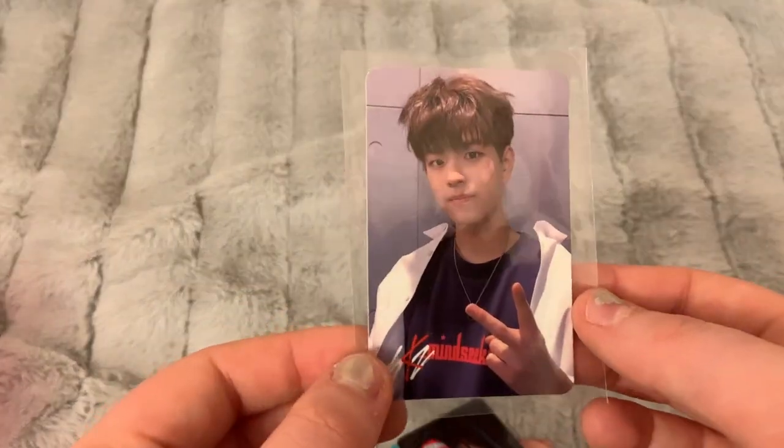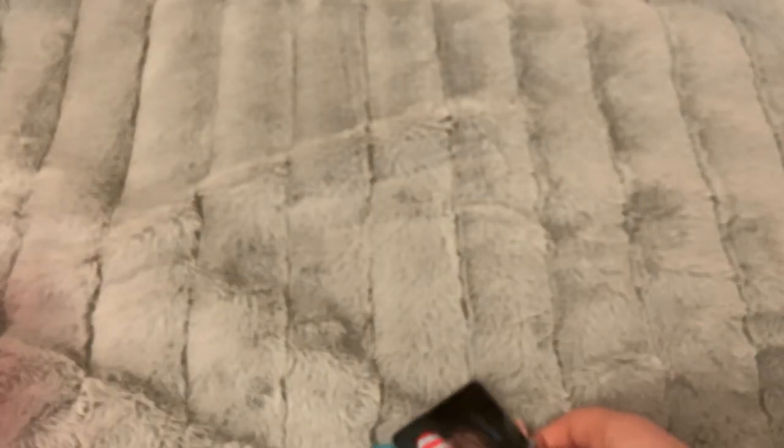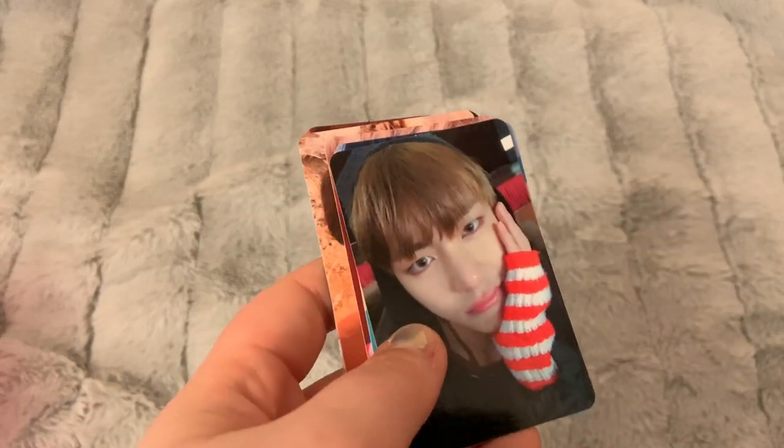I have one Seungmin card from Stray Kids' Mirror — if you would like to trade for any Felix cards that I'm missing, please DM me.